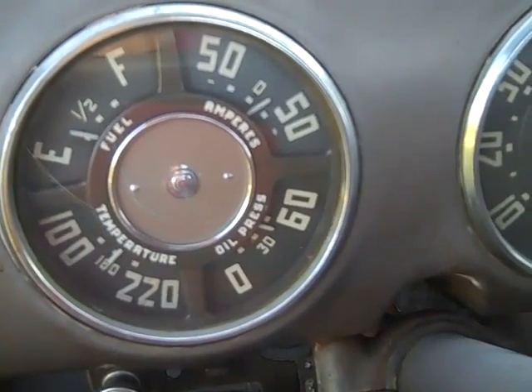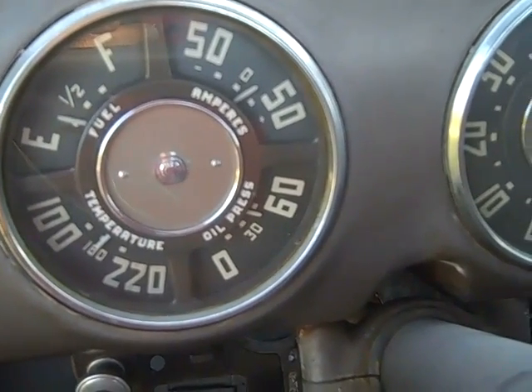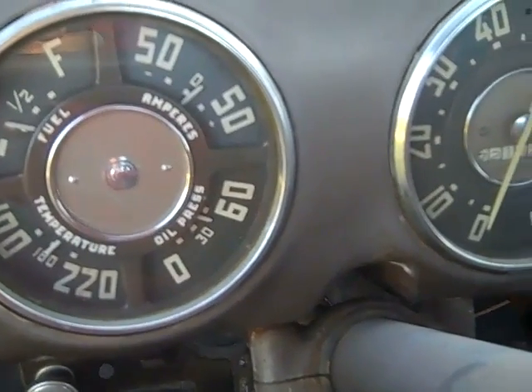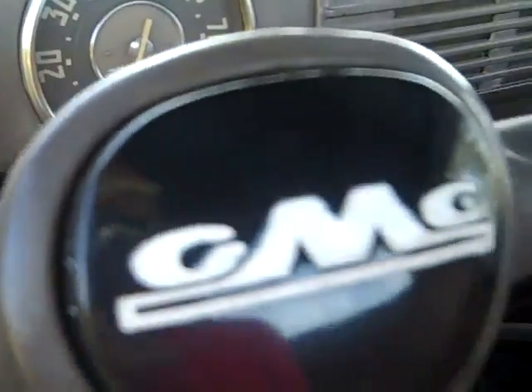You'll see that the ammeter's charging. It shows about 180 on the temperature. Oil pressure at 60 pounds, and not a lot of gas. The horn still works. Nice old truck.